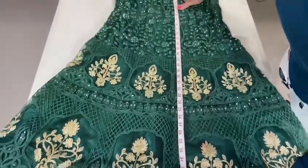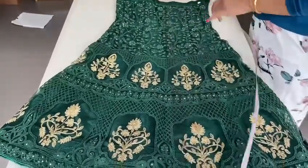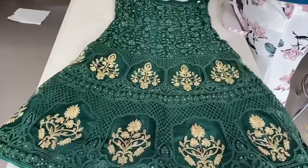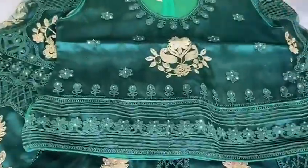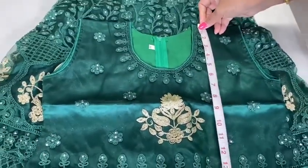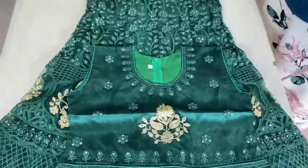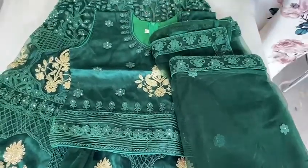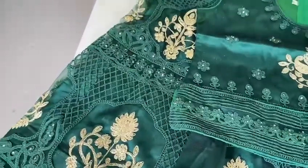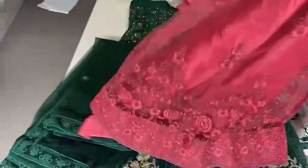These are normally $80 each. The lehenga skirt is 37 inches. The blouse length is 17 inches. This is lehenga number one — $80 lehengas for $48 dollars. This is 38 size.